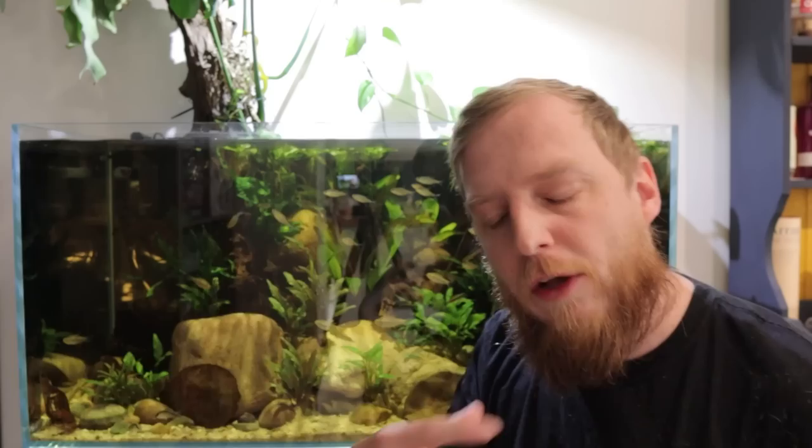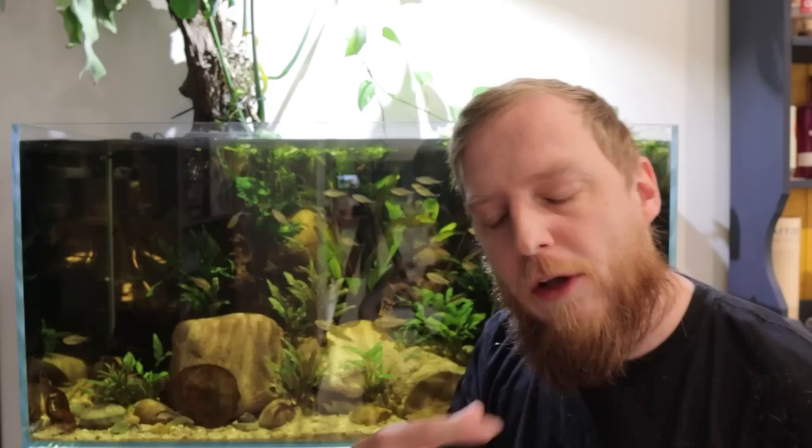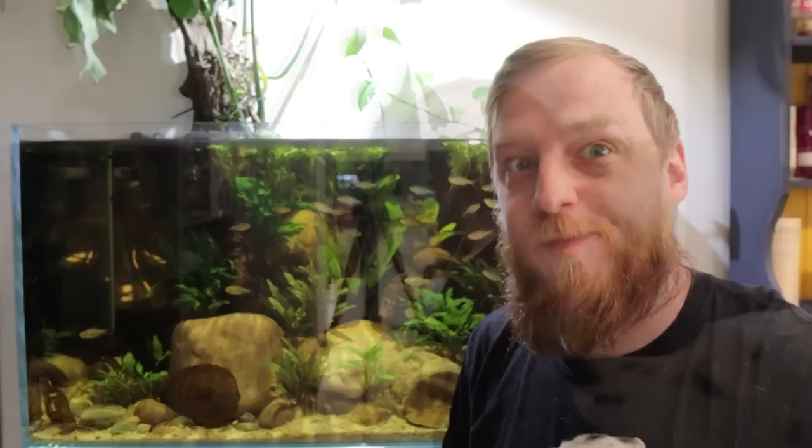A lot of people confuse white spot with tubercles that fish get when breeding. Fish like goldfish and barbs can get white spots on their gill plates and on the leading edge of their fins when males enter breeding condition — I'll try to find a photo to put up. If the white spots are only on the gill plates and the front of the pectoral fins, it's probably not a parasite, just breeding tubercles. That will go in time once the fish calm down.